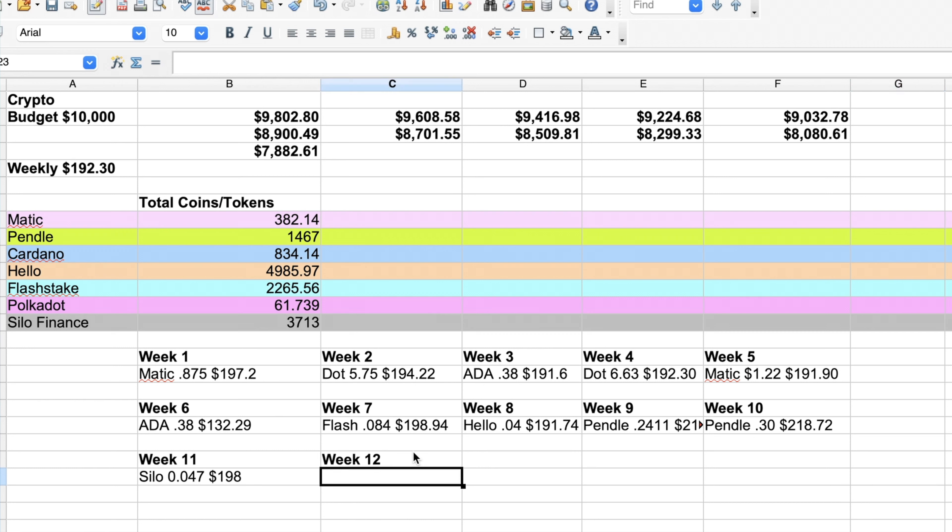We are on week 12 and in today's video we'll be purchasing more FlashStake. We initially bought FlashStake on week 7 and paid just over 8 cents, investing a total of $198.94. Unfortunately, the price we'll be paying today is almost 4 times higher than our initial purchase — which is good and bad. It's good because we've made decent money so far, but bad because we're buying at a much higher price. My plan is to provide liquidity on Uniswap to earn even more FlashStake tokens.